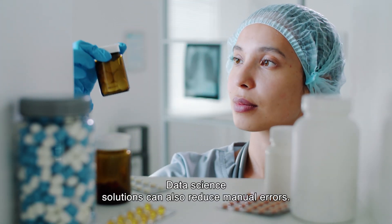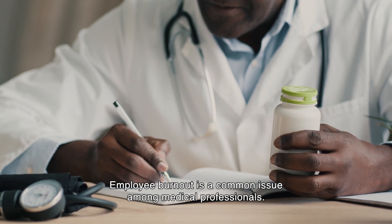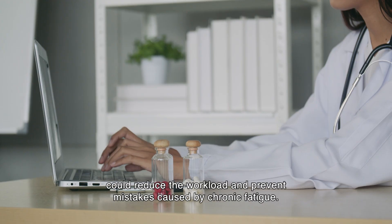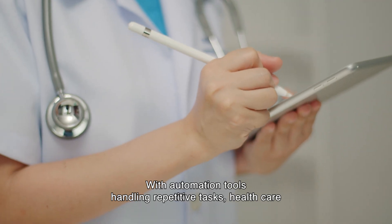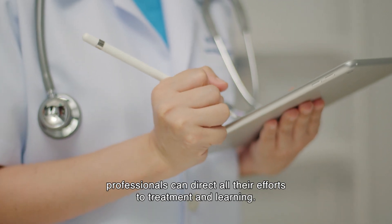Data science solutions can also reduce manual errors. Employee burnout is a common issue among medical professionals. Introducing data science could reduce the workload and prevent mistakes caused by chronic fatigue. With automation tools handling repetitive tasks, healthcare professionals can direct all their efforts to treatment and learning.